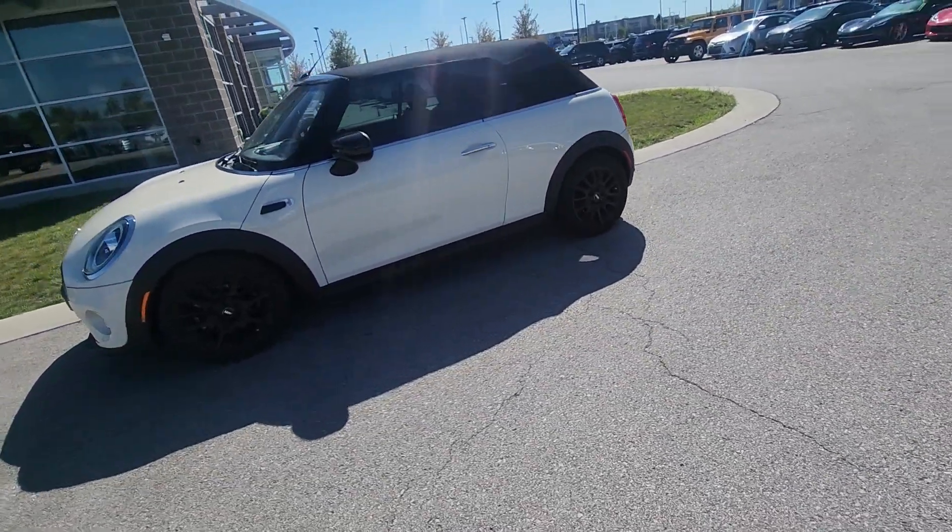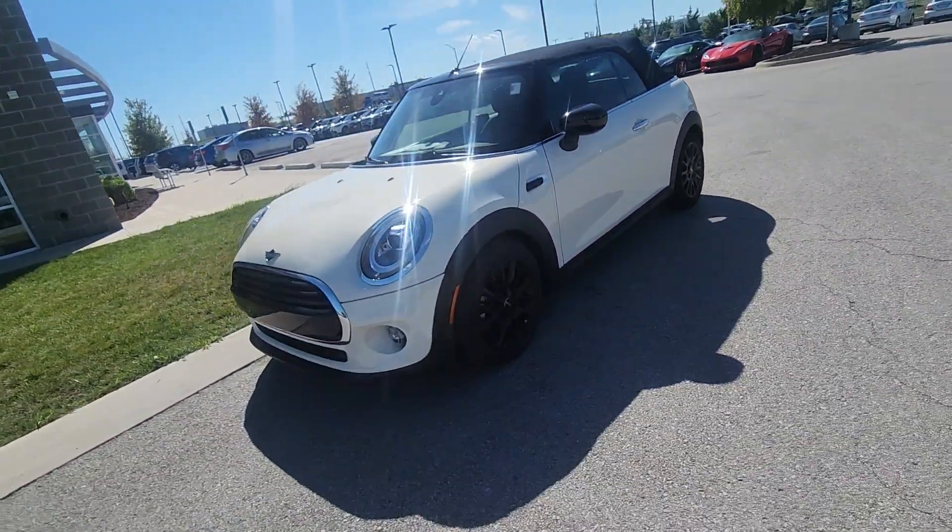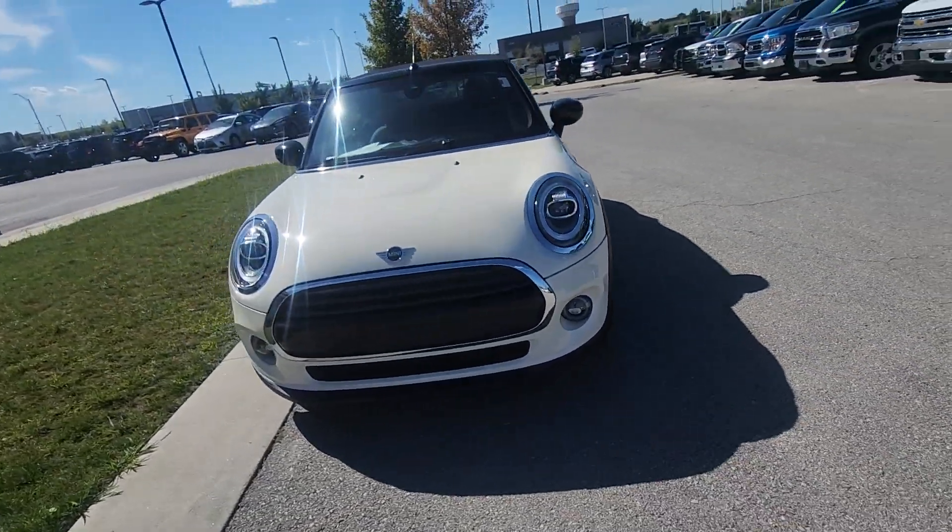Hey Josiah, this is Brian over here at Premier Auto Outlet responding to your internet purchase request for this beautiful 2020 Mini Cooper.